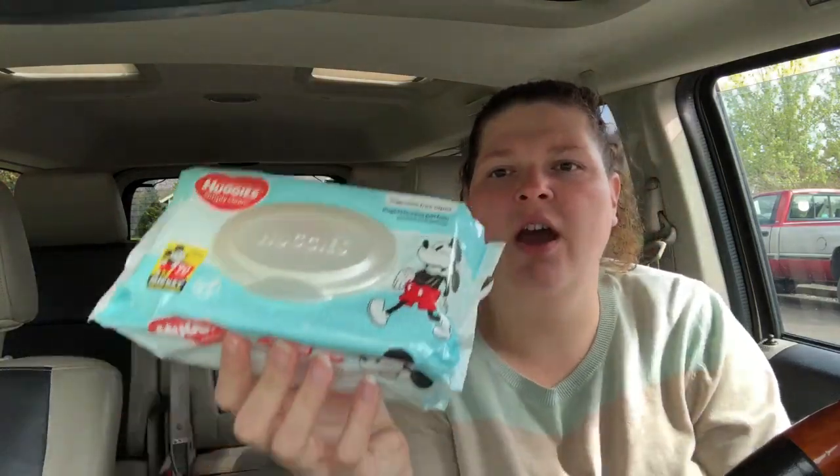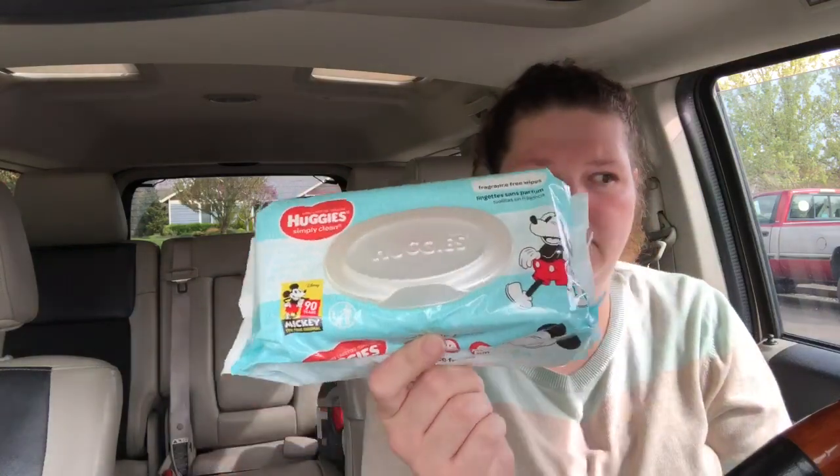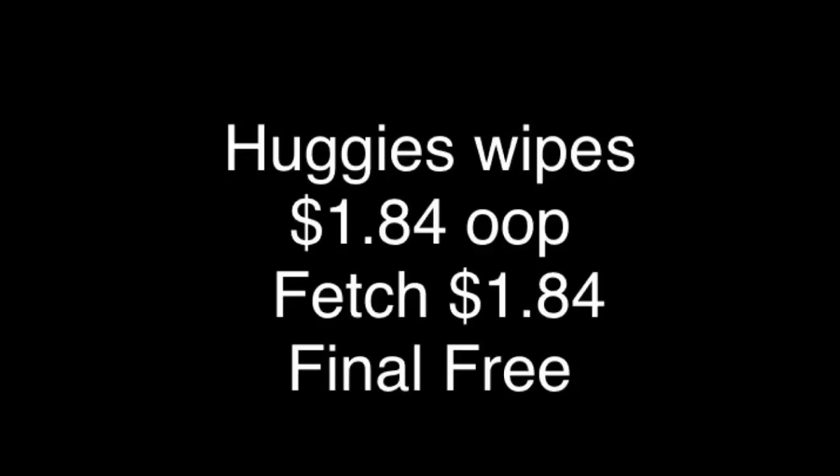On Fetch Rewards they had 100% back on Huggies wipes. These are $1.84, so I paid that and then submitted to Fetch Rewards and got back $1.84 in points. I love Fetch Rewards — if you haven't already, definitely download it because it's super easy. You just submit any receipt and they have special offers. This week the special offer was 100% back on Huggies, and any receipt gives you points. So simple!